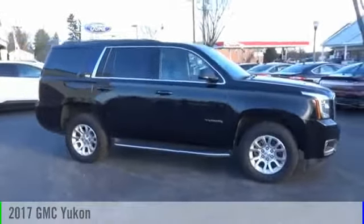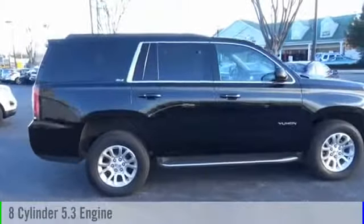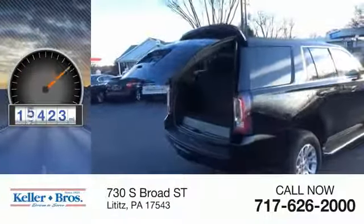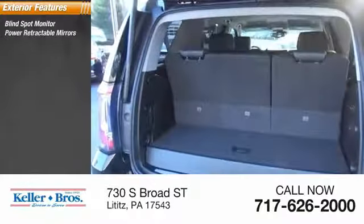2017 Yukon. This vehicle is powered by a four-wheel drive eight-cylinder 5.3 liter engine and comes with an automatic transmission. This vehicle has less than 20,000 miles. Here are some of this vehicle's great options: blind spot monitor, power retractable mirrors.